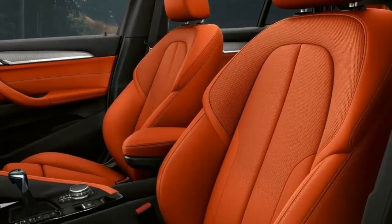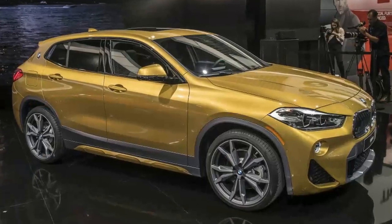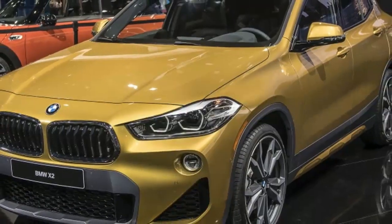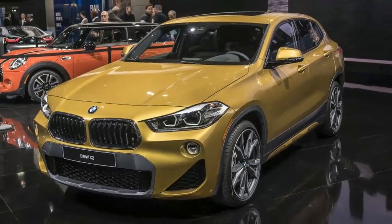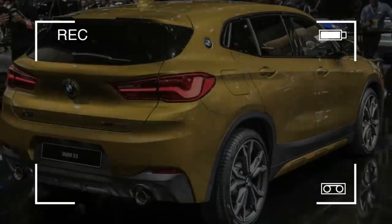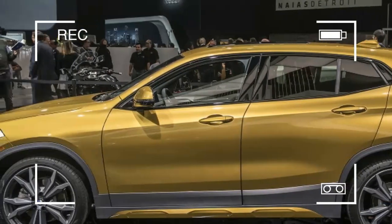It will be followed not long after by the X2 S-Drive 28i. It will launch in Europe with the S-Drive 20i, X-Drive 20d, and X-Drive 25d. More engine and transmission combinations will follow. The X2 incorporates the most up-to-date advancements to make the vehicle smarter and easier to use.